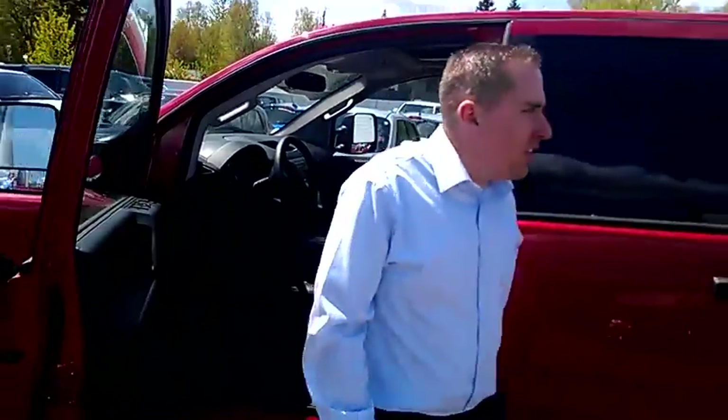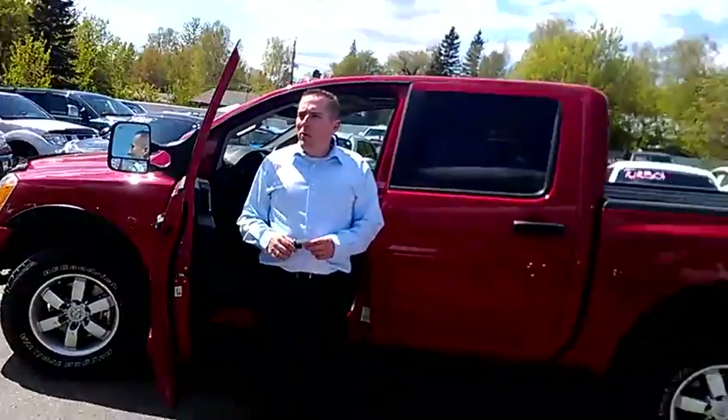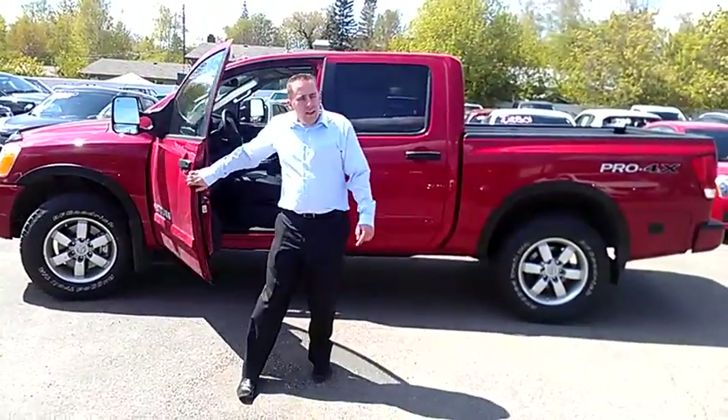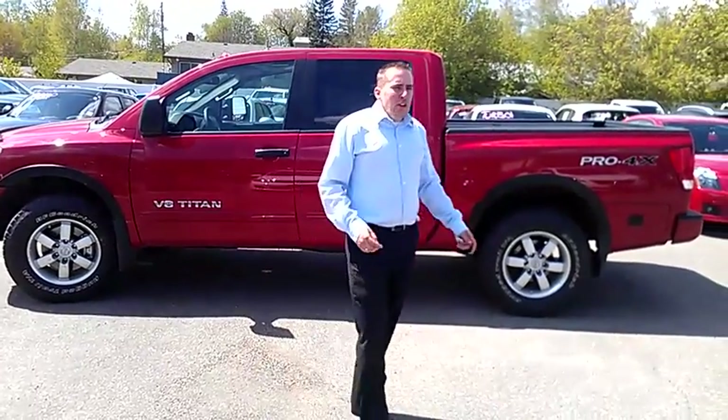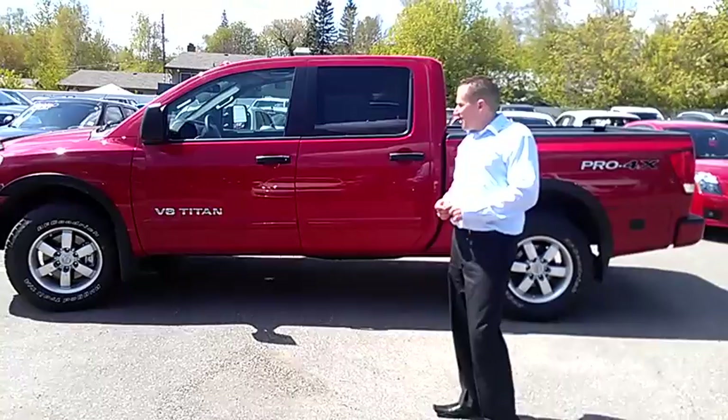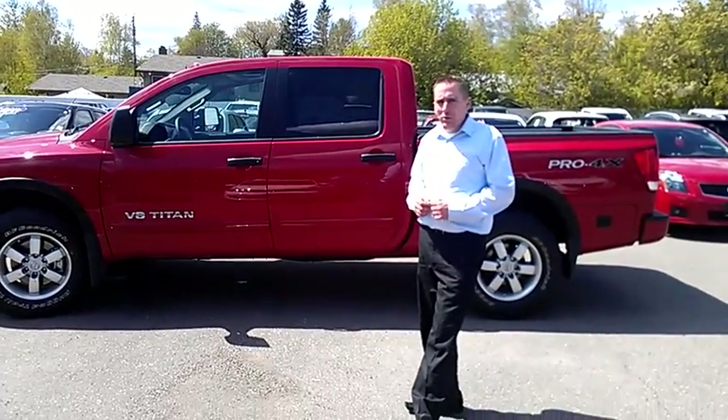It's the same 5.6 liter that you have right now. The biggest difference is in 2010 they went to the variable valve timing, so you will notice the difference in fuel economy and a little more power. But really it's not that much different. They're beautiful trucks.